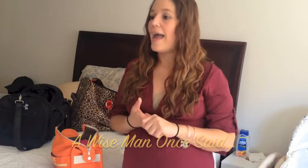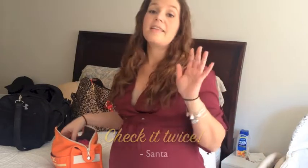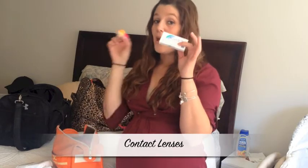Toiletries get a little tricky because there are things I'm still using every day that I can't pack yet, so I have a running list of things to bring the day of. Things I do have packed: facial wipes — I use these to take my makeup off in case I can't get out of bed right away to wash my face. This one's from Olay, I usually use the Neutrogena one. Also lotion, and I can't forget my contact lenses and contact lens case — I'm not allowed to have them in during my c-section — and my glasses.